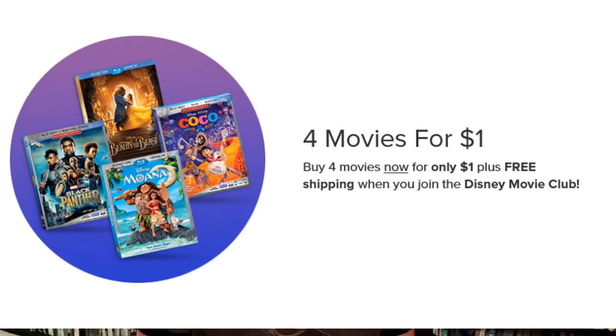I've got a link to the website in the description box below. If you join up, you get to select four movies for only a dollar with free shipping. You would make your selections, give them your mailing address, select the format you want — DVD or Blu-ray — and then provide payment information to charge that dollar to the account, which is the payment method used moving forward.